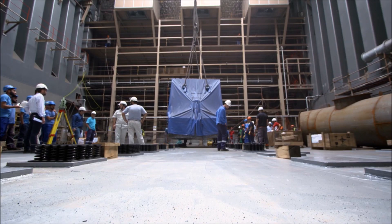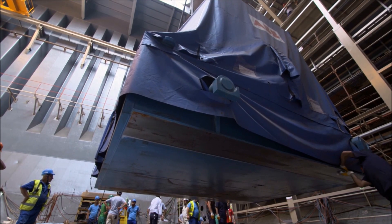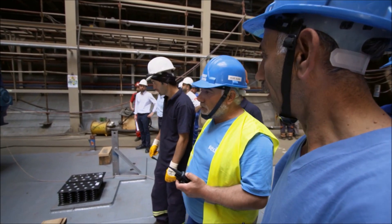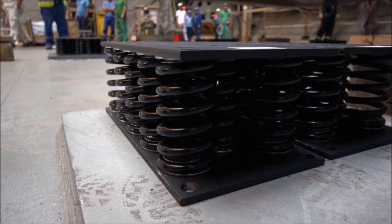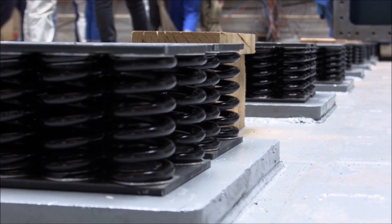When they're all running, the 24 engines and generators will produce considerable vibrations, which could damage the structure of the ship. To absorb them, each generator and engine pair is mounted on 20 giant spring shock absorbers.